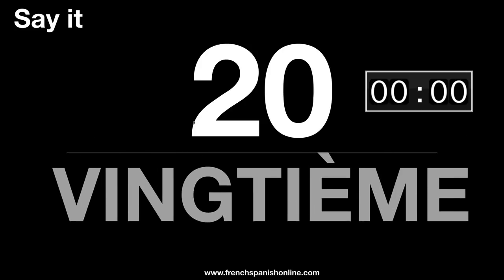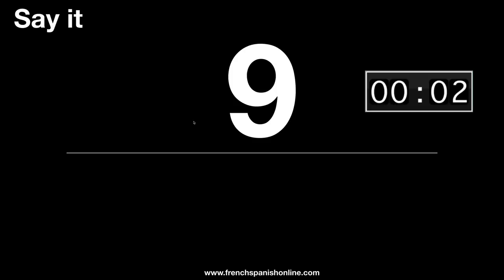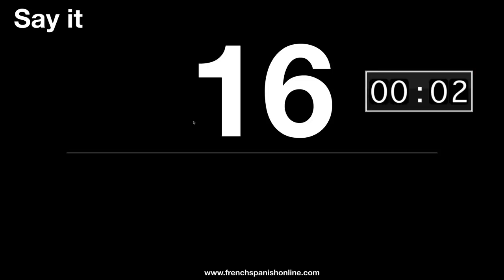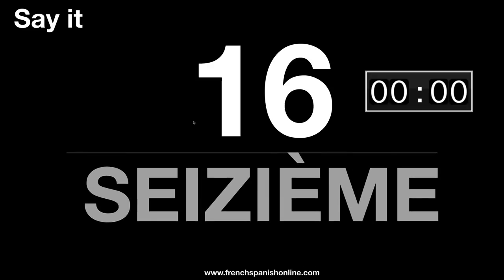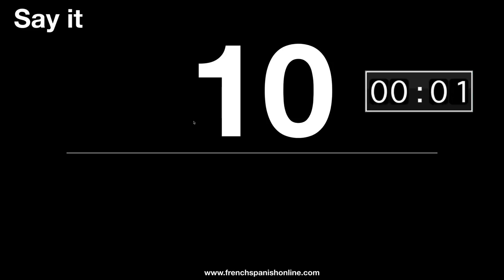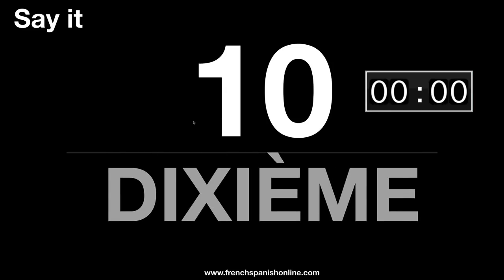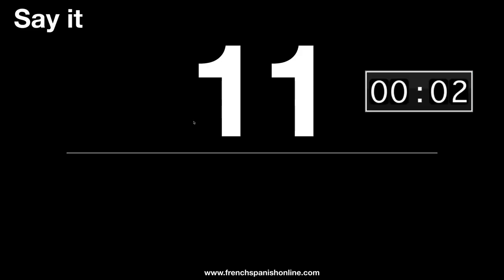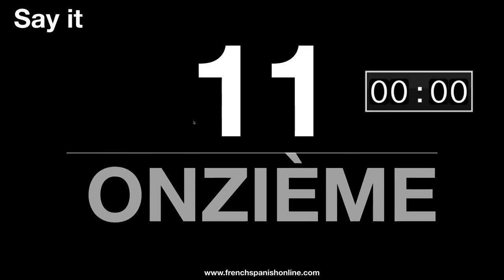Vingt, vingtième. Neuf, neuvième — you remember that the letter F becomes a letter V: neuvième. Seize, seizième of course. Dix-sept, dix-septième. Dix, dixième — just pay attention to the pronunciation, the letter X: dixième. Onze, onzième.